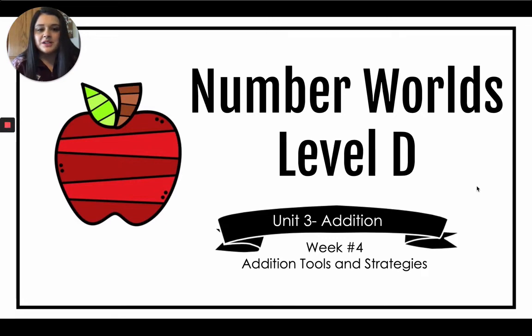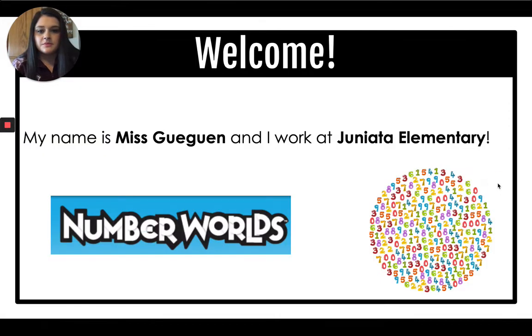Hi, everyone. Welcome to Number Worlds Level D, Unit 3, Week 4, Addition Tools and Strategies. My name is Ms. Gigan, and I work at Juniata Elementary.